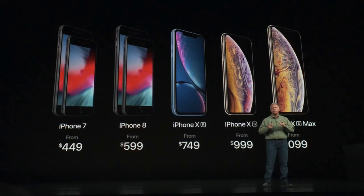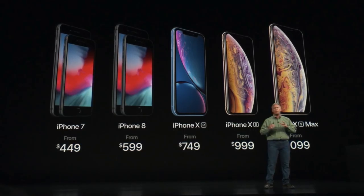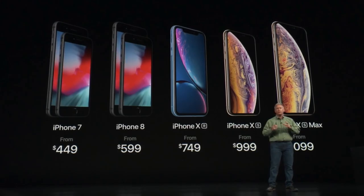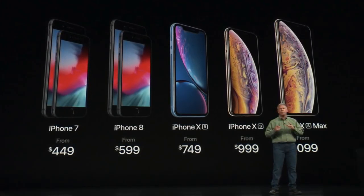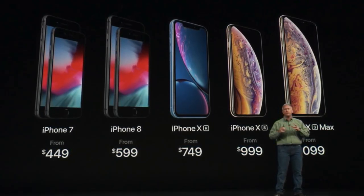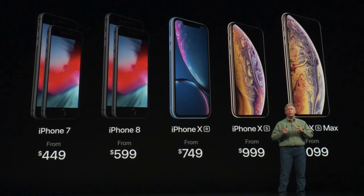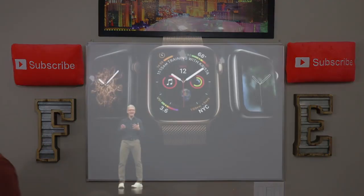As far as the iPhone lineup now: you have the iPhone 7 at $449 starting, iPhone 8 starting at $599, the iPhone XR — which I think is going to be the top selling iPhone — starting at $749, the iPhone XS starting at $999, and the iPhone XS Max starting at $1,099. The specs on those last two phones are pretty much identical except the screen is ridiculously massive on the XS Max.